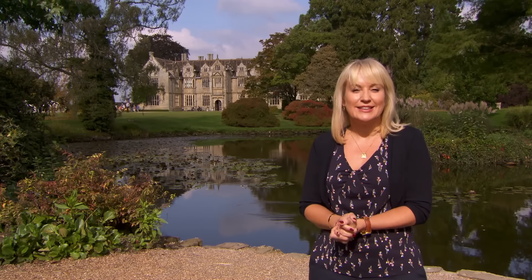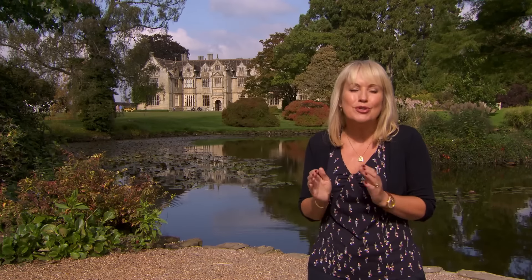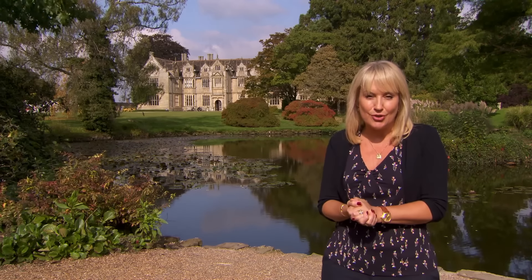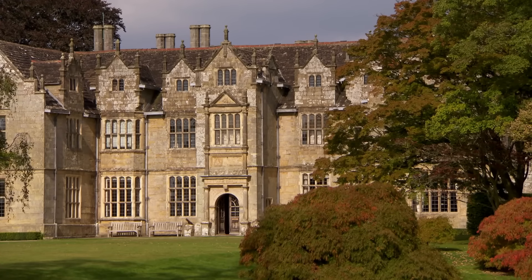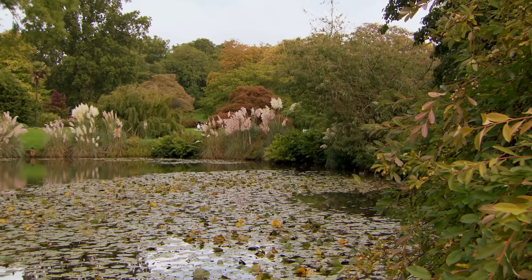Today I'm in West Sussex and this is Wakehurst Place, surrounded by 465 acres of beautiful country estate, featuring an internationally renowned collection of trees, shrubs and plants managed by the Royal Botanic Gardens Kew. In the year 2000, this site saw the opening of the Millennium Seed Bank, a conservation project aiming to conserve 25% of the entire world's plant species by 2020. It's reassuring to think that here in the West Sussex countryside, an integral part of our global heritage is being safeguarded for future generations.